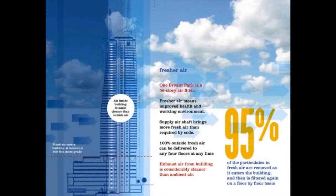The air entering the building is filtered, as is common, but the air exhausted is cleaned as well.